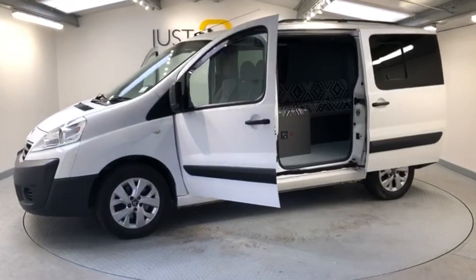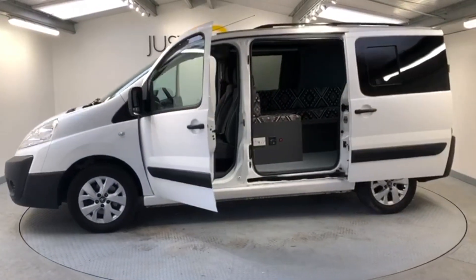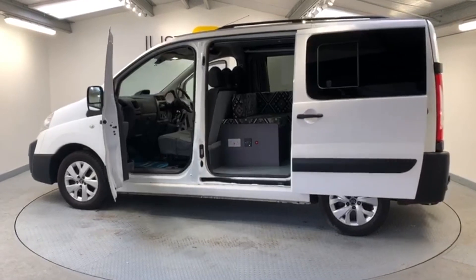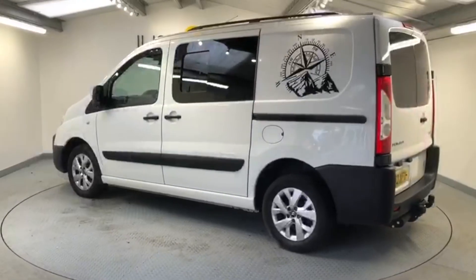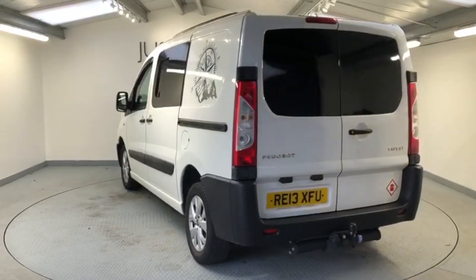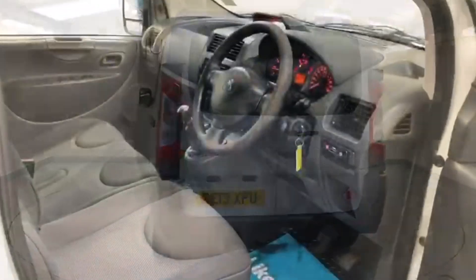This mini camper is finished in Banquise White and has 16-inch alloy wheels together with some nifty decals to the rear flanks of the vehicle. It also benefits from twin sliding doors, both with privacy glass, and twin barn-style doors at the rear, again with privacy glass.